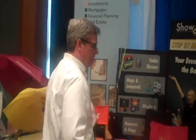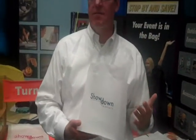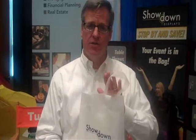Also new with Showdown, we've added a full line of bags. We've come out with the frosted bags as well — they look absolutely beautiful with the one-color foil imprints. So those are available, please take a look at our Showdown catalog.